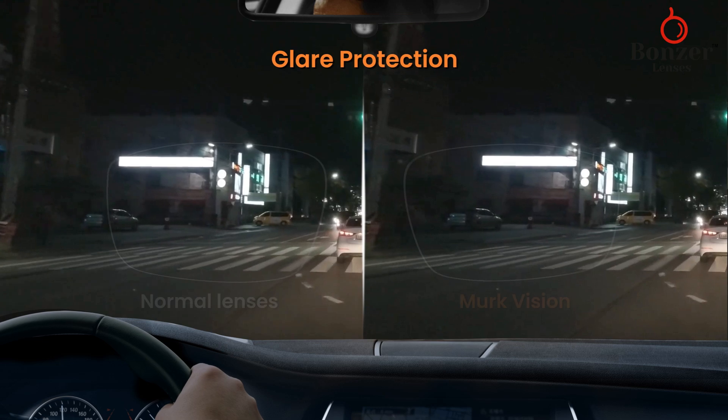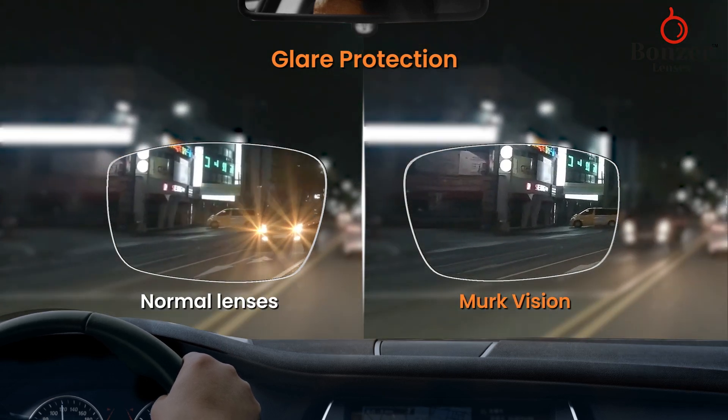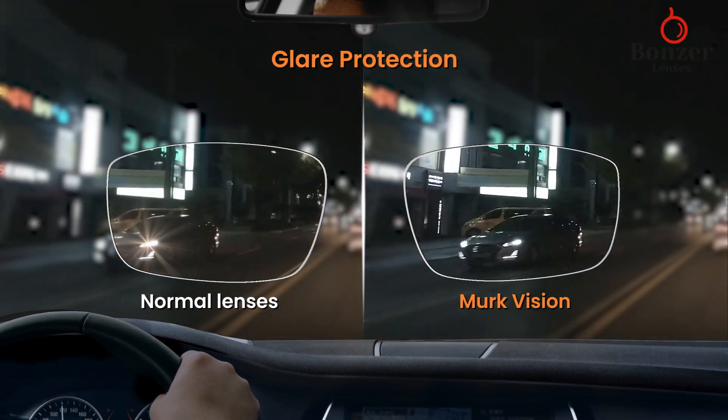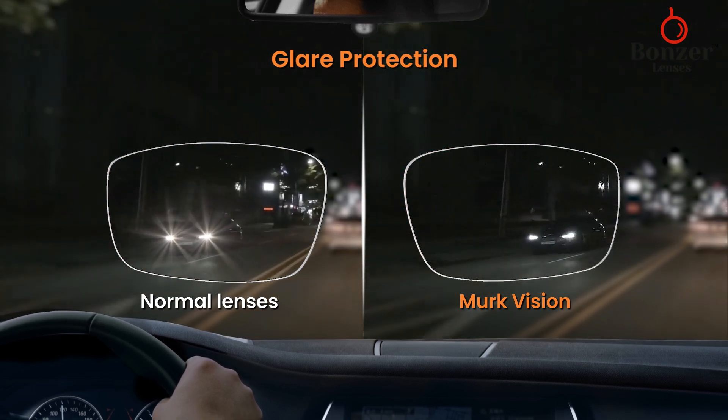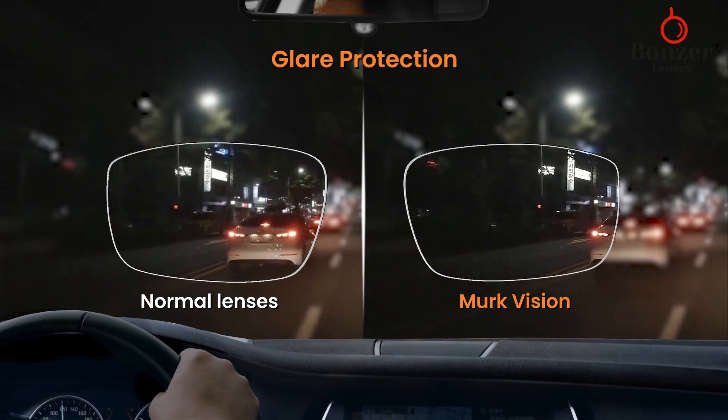Nighttime driving can be challenging with blinding glare from headlights. You can see the difference between our lenses and normal glasses. Our specialized lens filters out the intense glare, ensuring enhanced safety and clarity for night driving.